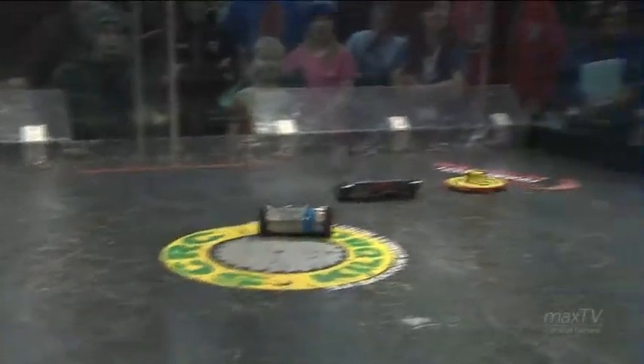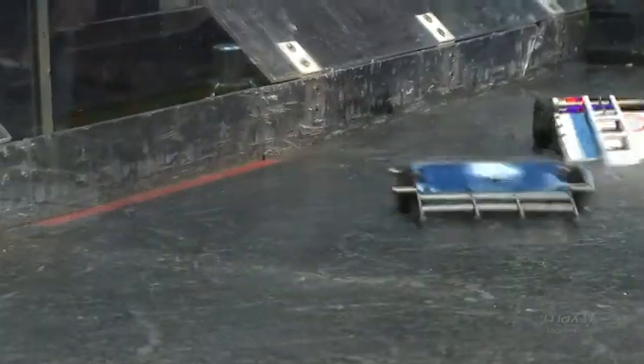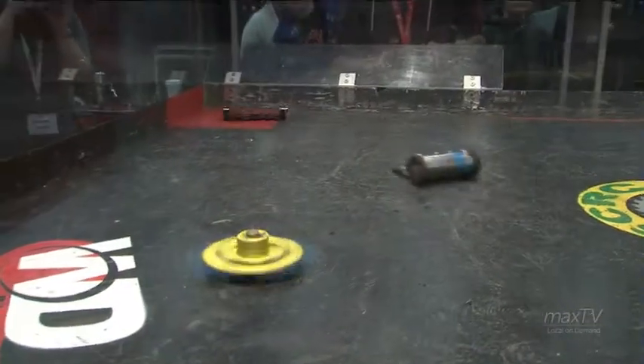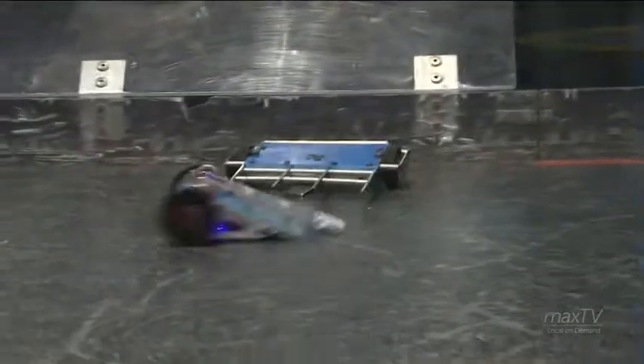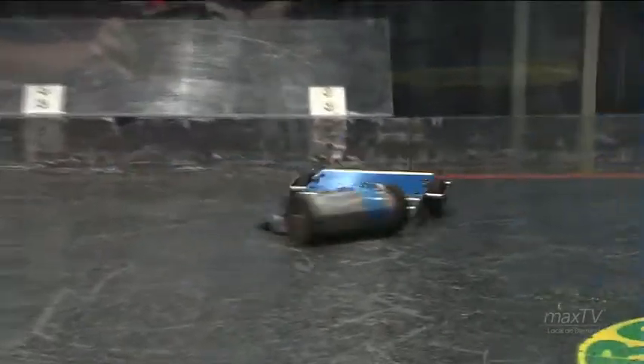Killer Lotus now upside down — not nearly as effective with his weapon that way, but he is still able to drive. If he can somehow get himself to that hazard or against the wall, he might be able to flip himself back over. He's trying. Doing a little more damage to himself more than anything though — pieces are being left behind. There's going to be some repairs needed after this one. There's just a little over a minute left for this fight. Spinning up that weapon, hoping to do some damage even though he's upside down. Lots of sparks coming off of it.